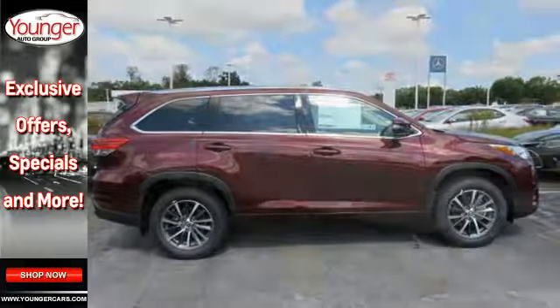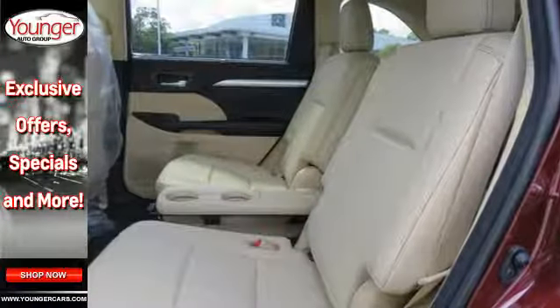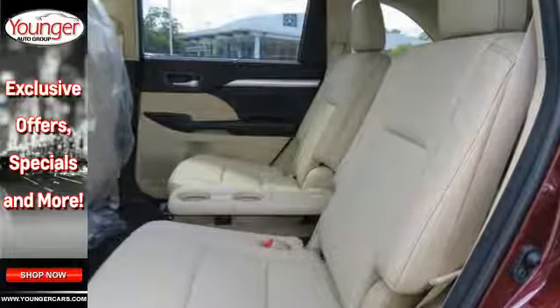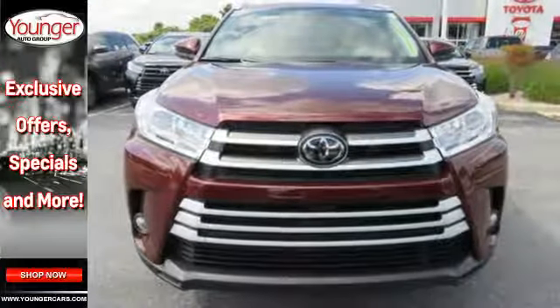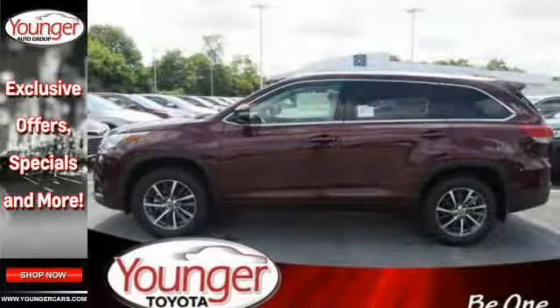Refresh the fun anytime with the Entune audio with touchscreen display, a USB port and Bluetooth, cargo area tie-down hooks, latch, hill start assist control, and Toyota Safety Sense P — helping make every road travel feel safe and secure.